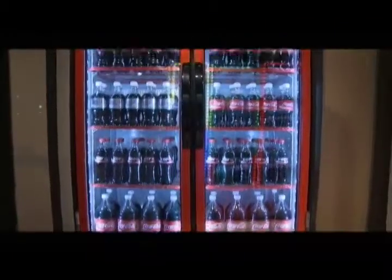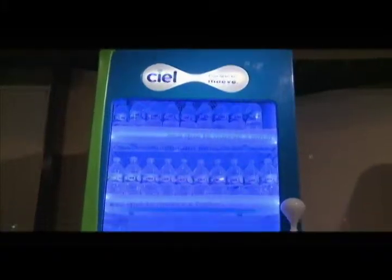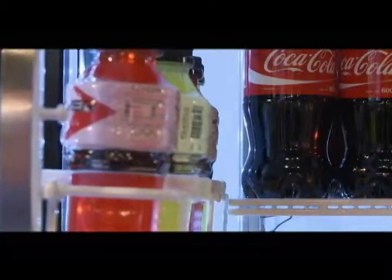The modern cooler does a lot more than just keep our refreshments cold. The technology in these machines can adjust according to ambient temperature and even alert a computer system when maintenance is required.